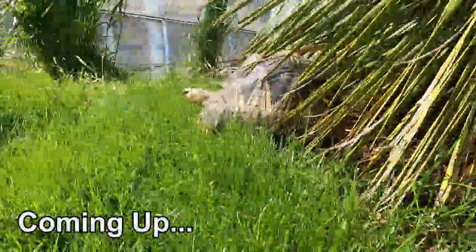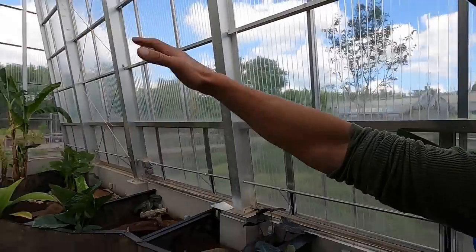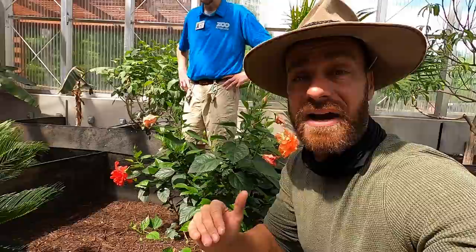These enclosures that these animals have are just amazing — state-of-the-art. Oh my gosh, guys, this is incredible. I love seeing this enclosure. This is definitely a cool reptile zoo.